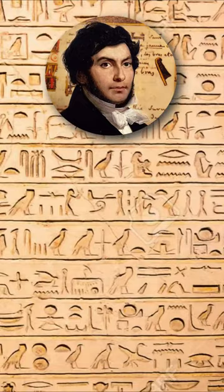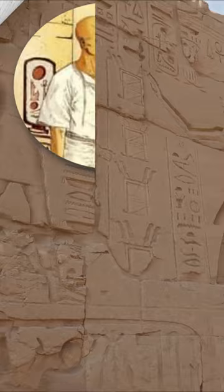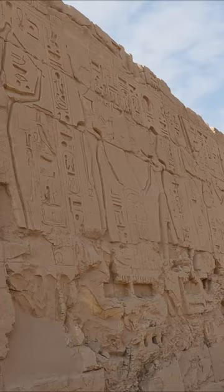In the later stages of ancient Egyptian civilization, only priests were able to read hieroglyphic writing, according to James P. Allen in his book Middle Egyptian: An Introduction to the Language and Culture of Hieroglyphs.